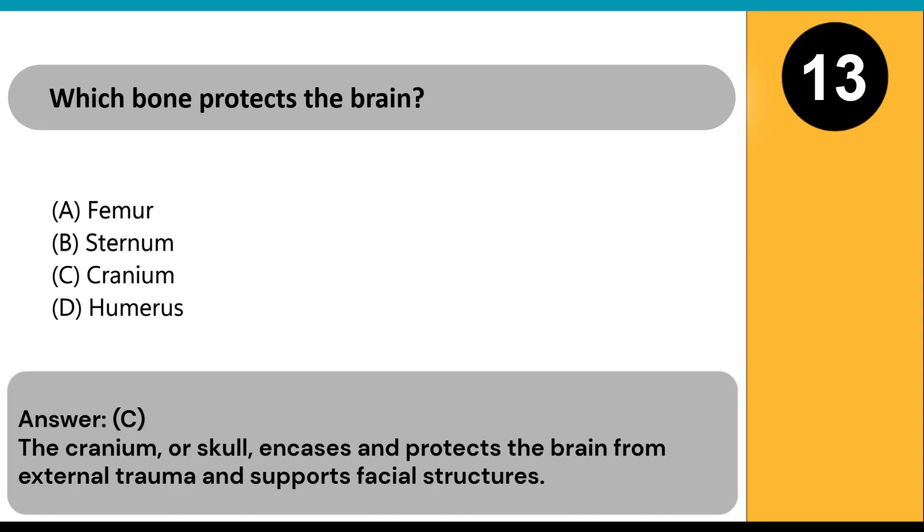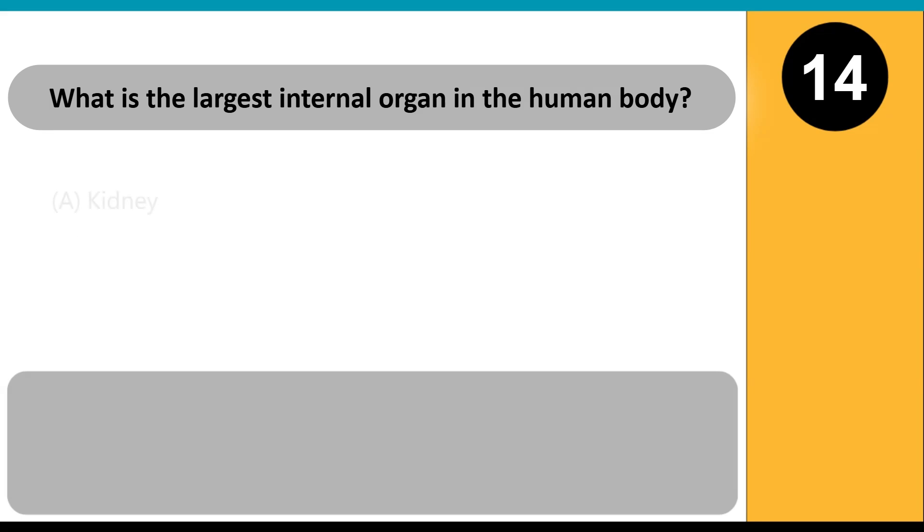Which bone protects the brain? A) femur, B) sternum, C) cranium, D) humerus. Answer: C. The cranium, or skull, encases and protects the brain from external trauma and supports facial structures.